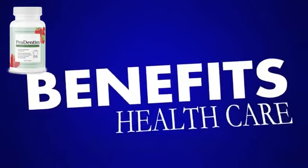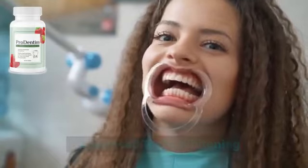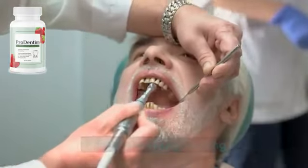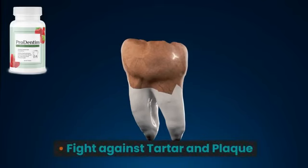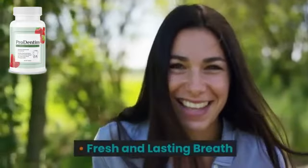Benefits of ProDentum: advanced teeth whitening, enamel strengthening, reduced dental sensitivity, fight against tartar and plaque, and fresh and lasting breath.